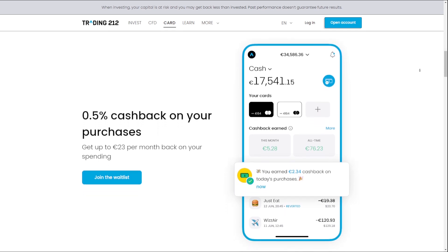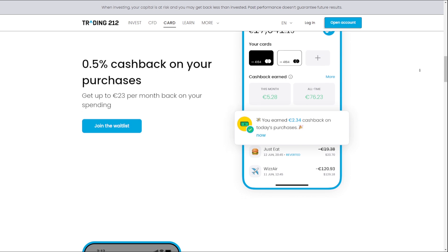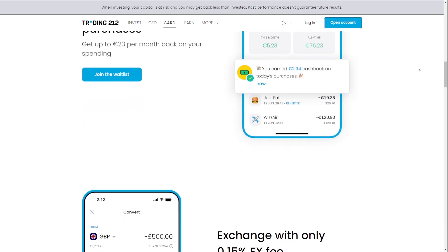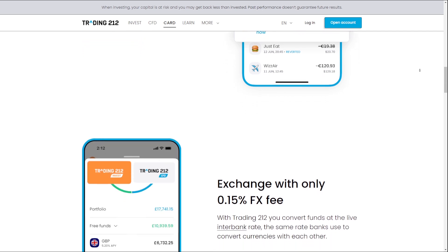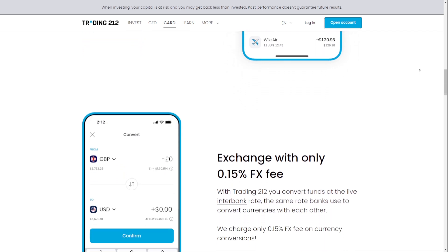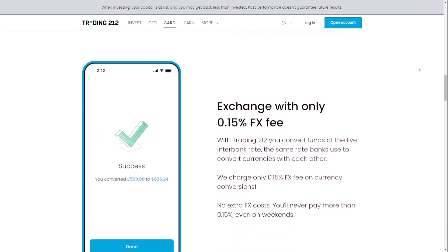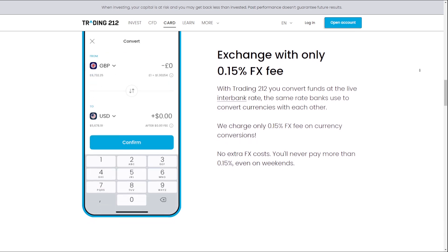This feature is particularly beneficial for investors who hold cash in their accounts for extended periods, as they can earn a higher return on their idle funds. By offering competitive interest rates, Trading212 incentivizes users to keep their cash balances with the platform, fostering a long-term relationship and promoting loyalty.